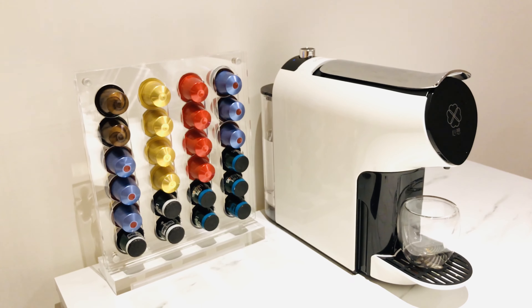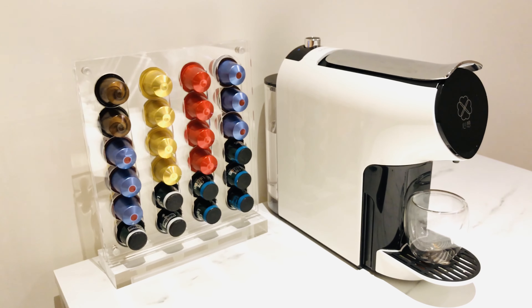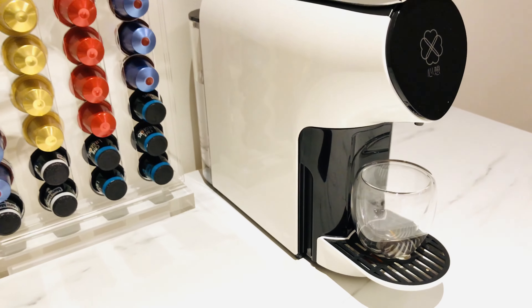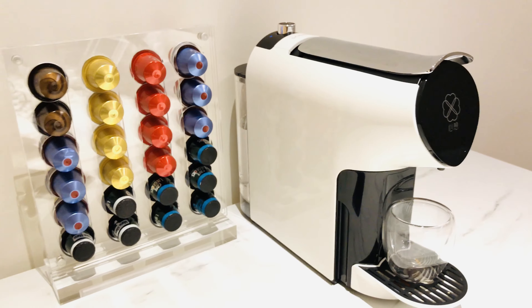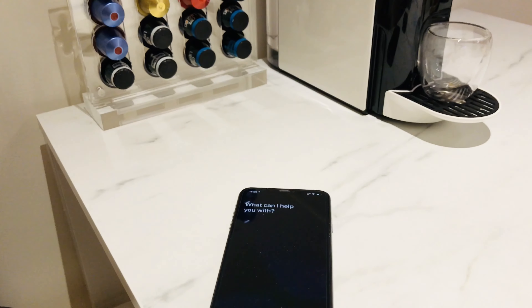Hi everyone, welcome to my home. This is my new smart coffee machine — it's a Chinese brand and it's fully compatible with Nespresso capsules. What's smart about it is that it's connected to the Wi-Fi, and I've done some further customizations which simply allows me to say 'Hey Siri, make a cup of espresso.'